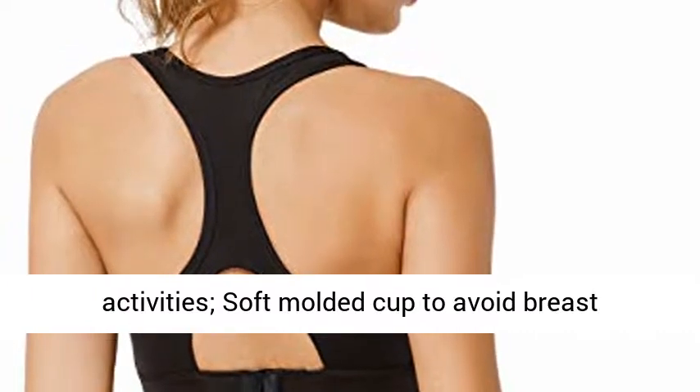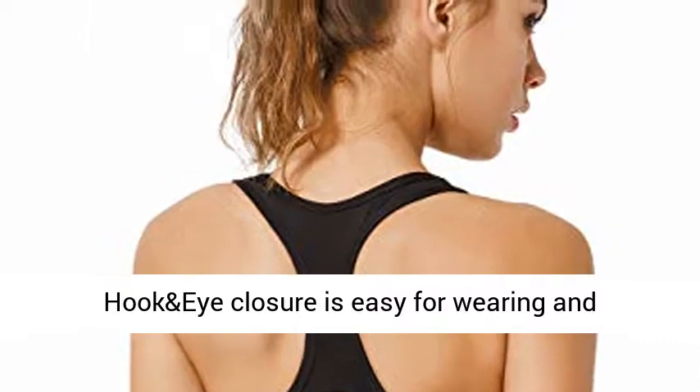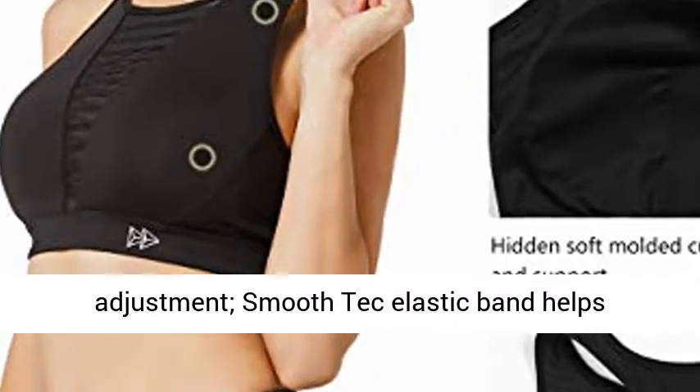Easy on and off: bra with hook and eye closure is easy for wearing and adjustment, smooth tech elastic band helps adjustments and resists chafing.